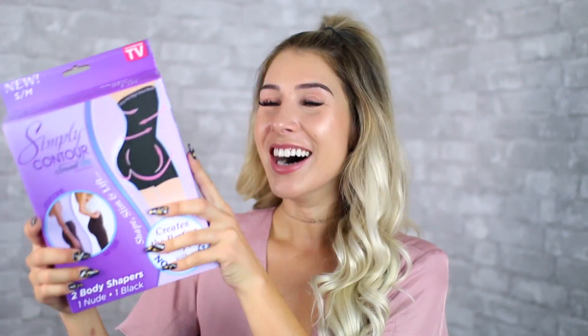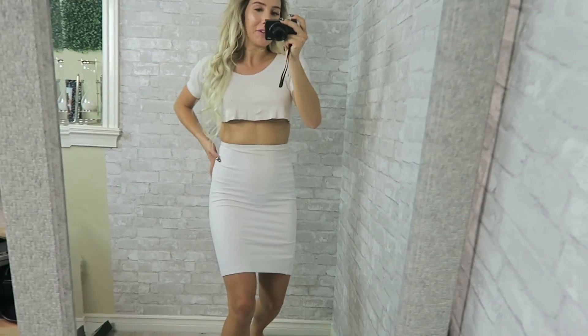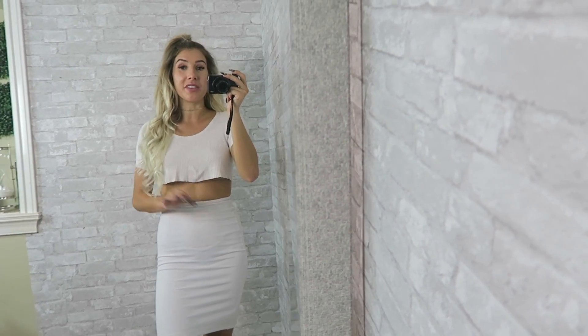The next item I'm excited to try is called the Simply Contour. It's a unique garment that flatters your abdomen, slims your waist, lifts and shapes your butt, giving you all the right curves in all the right places. But before I try it on, I've decided to get really bloated first — because I get bloated very easily. I'll drink a few cups of water and look like I'm about three months pregnant.